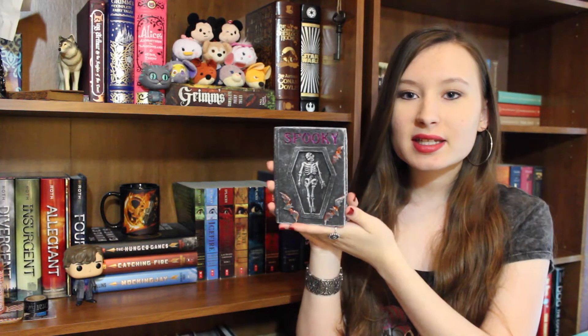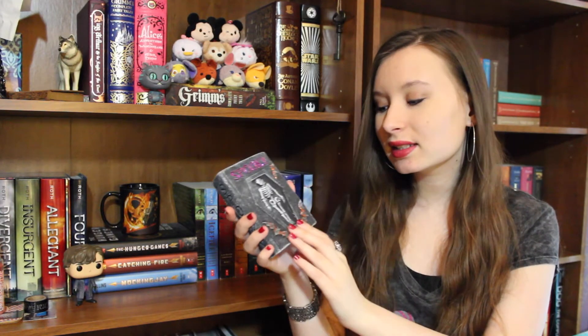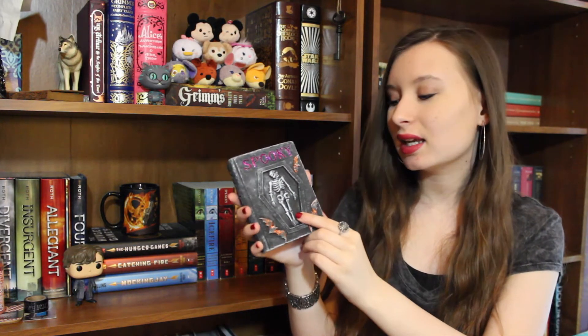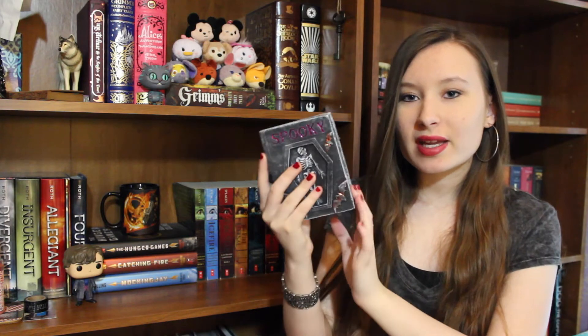The last few items in this haul are all Halloween related. The first one is from the Christmas Tree Shop and it was only a dollar. It's this little book-looking thing with a skeleton on the front, lots of glitter, and it says 'spooky' with some bats on it. It's really hefty for a dollar, and it says 'spooky' down the spine too. I have this sitting on my shelf with all of my Lord of the Rings books.